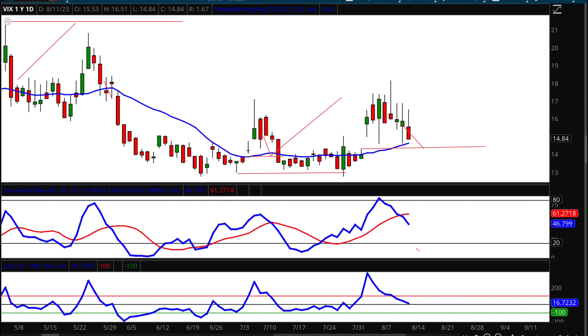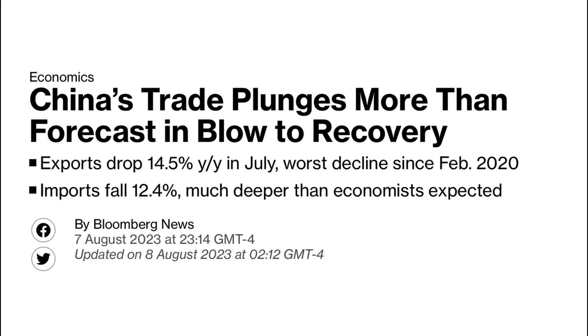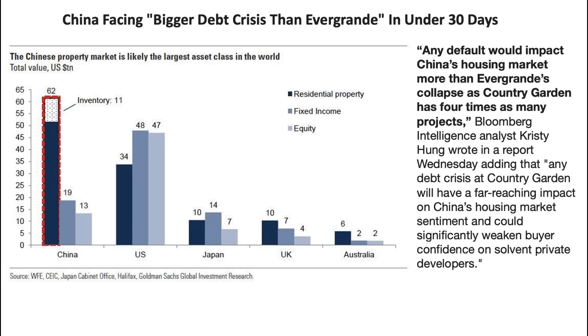Now let's look at some geopolitical news. On August 7th, big news: an immense drop in exports of 14.5% year-over-year, and imports fell 12.4% — much deeper than economists expected. China's problems are just warming up. You remember the Evergrande crisis? What's happening right now with Country Garden is going to be more devastating than Evergrande.